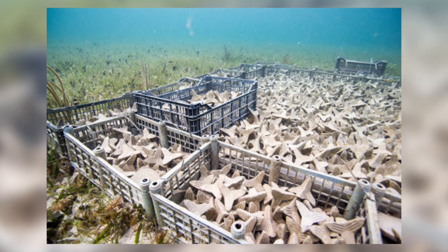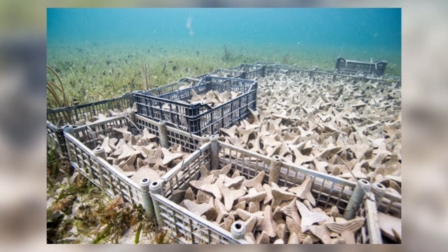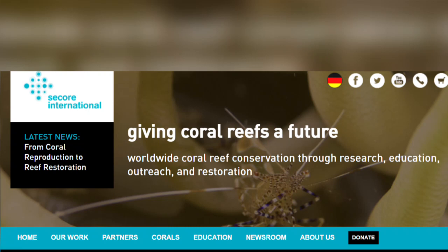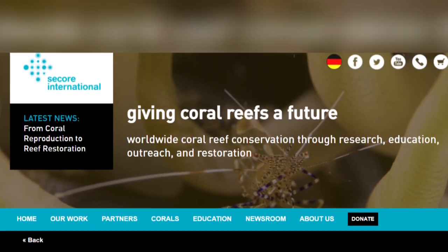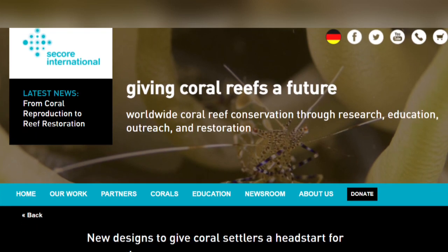Experiments have suggested that non-porous materials, such as glass or glazed ceramics, deter the growth of turf algae and would enable more of the coral polyps to survive. The manufacturing technique of these tetrapod seeding units has been refined so that they can be 3D printed out of clay, which is a fast and cheap way of producing them.